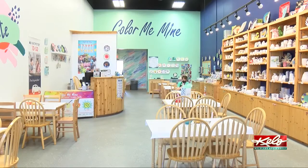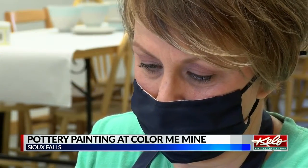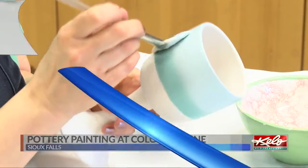If you're looking to show off your creative side, you can paint your own pottery at Color Me Mine in Sioux Falls. Karen Maslowski has owned the studio on West 41st Street for nearly six years. Business took a hit last summer due to the pandemic, but she came up with an alternative option.